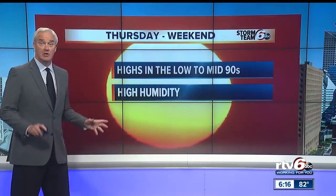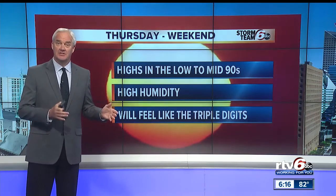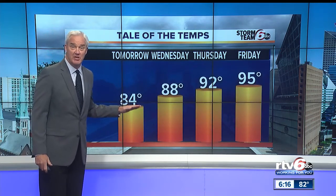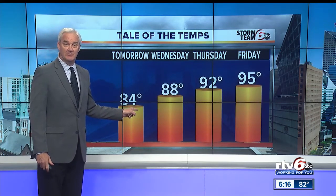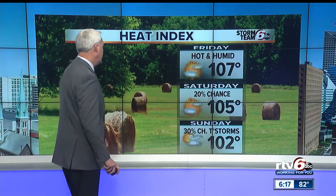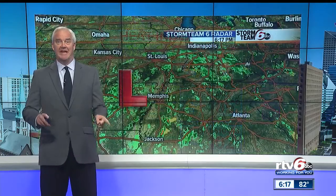Heat will expand from the Gulf Coast all the way through the Great Lakes and into southern portions of Canada by the end of the week. Low to mid 90s for high temperatures, and factoring in humidity, heat index values will be in the triple digits. Because of tomorrow's rain and cloud cover, we'll be at our coolest. Wednesday afternoon the rain ends and we start to climb. Temperatures peak by Friday and hold in the mid 90s right through Saturday and Sunday, with overnight lows as warm as 75 degrees.